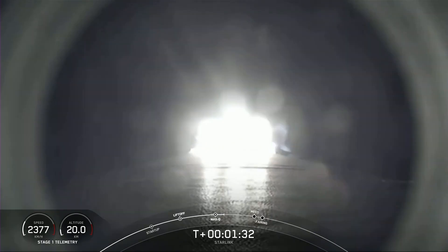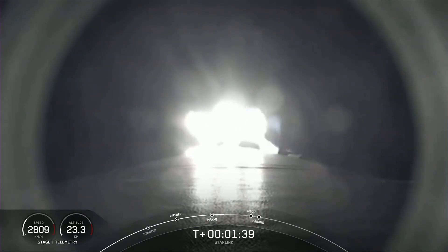Now, we are about one minute away from a series of events, starting with MECO, or main engine cutoff, followed by stage separation, then SES-1, or second engine start one, and lastly, fairing separation.